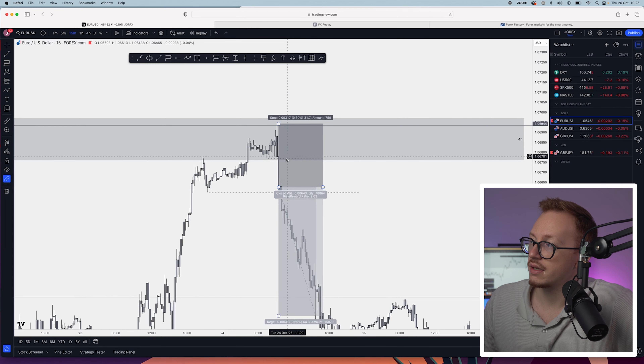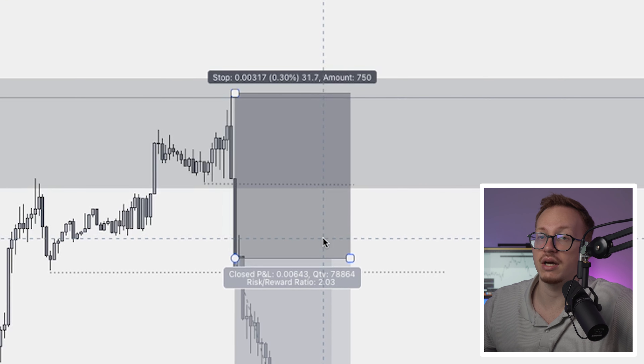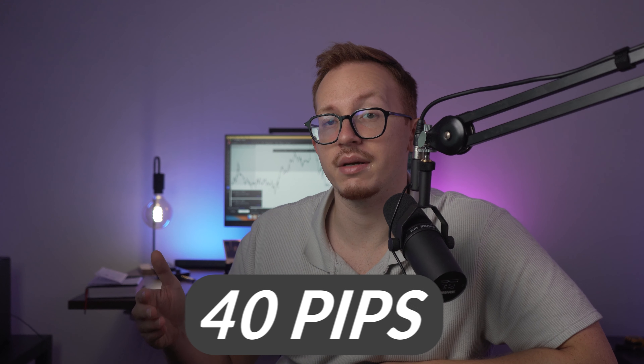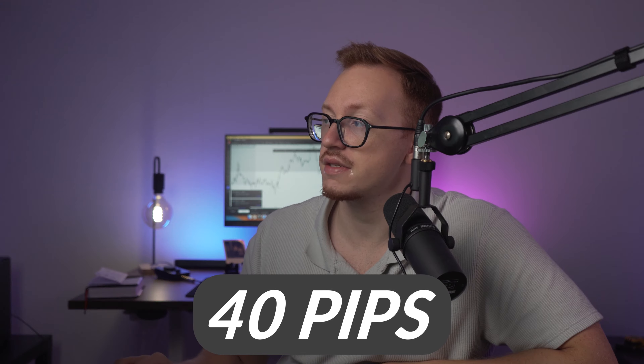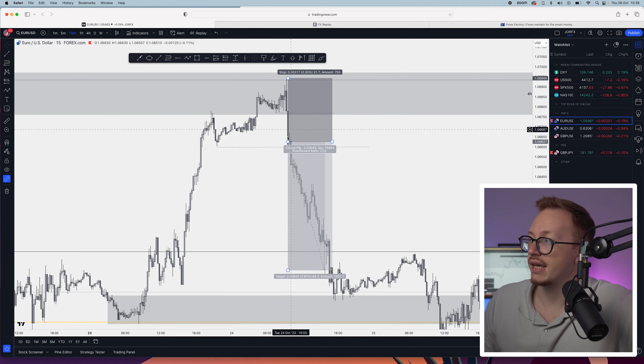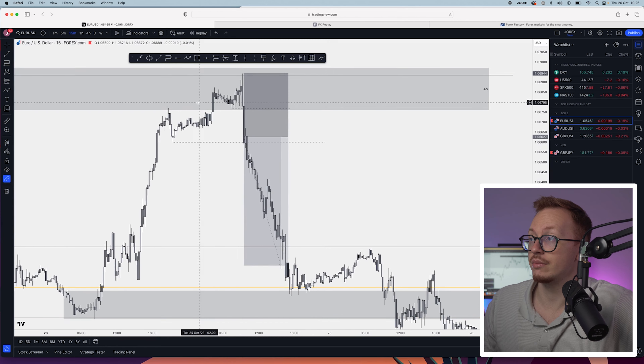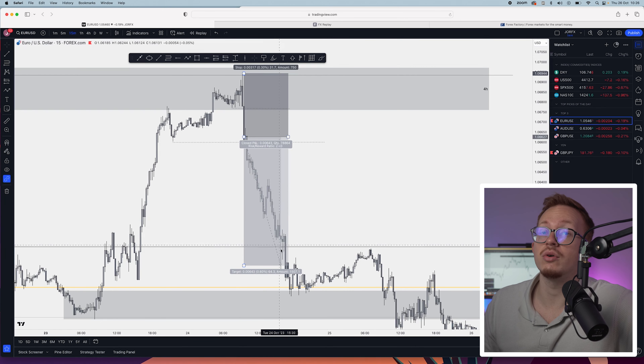This is something I'm experimenting with: I basically immediately enter whenever we are breaking market structure right here, with my stop above the previous high. If the price allows me to do this, I enter this way. If my stop loss is too big — and too big in my case is 40 pips — then I want to see a retracement to a fair value gap. But in this case it was 31 pips and I just targeted a 1-over-2 risk-to-reward. As you can see, it is just dropping and dropping. I didn't even let it go to the full 1:2, but that's something we'll come back to in a minute.